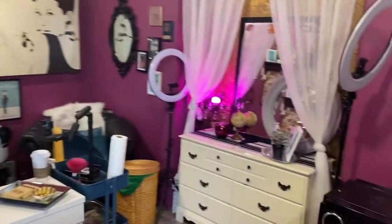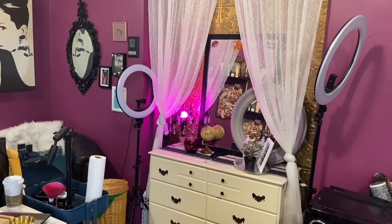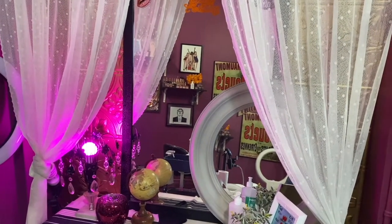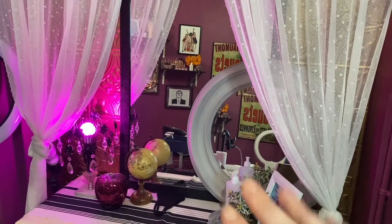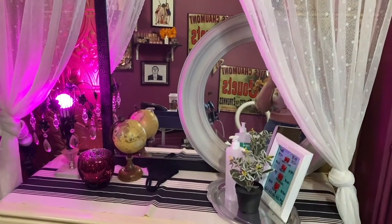I put the dresser in here and kept it there — it looks fantastic, I love it so much. This mirror was hanging by the window but our hairstylist has storage there now, so I think it looks cute just kind of propped up like that.